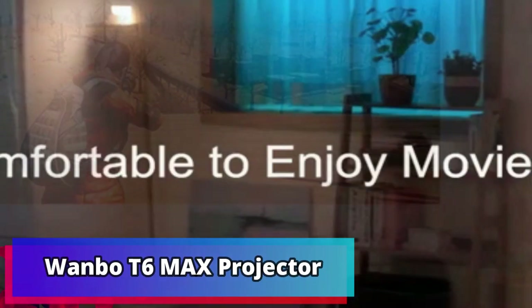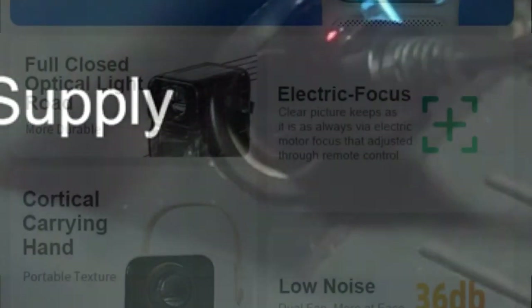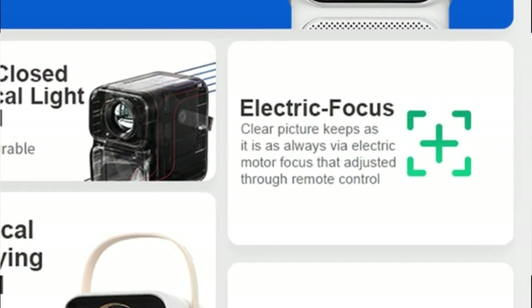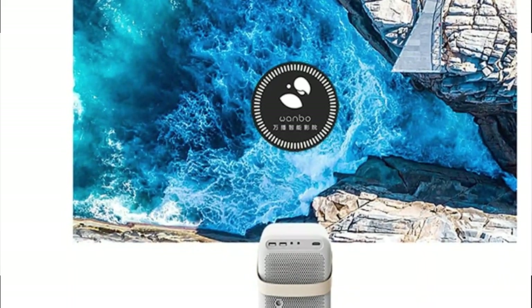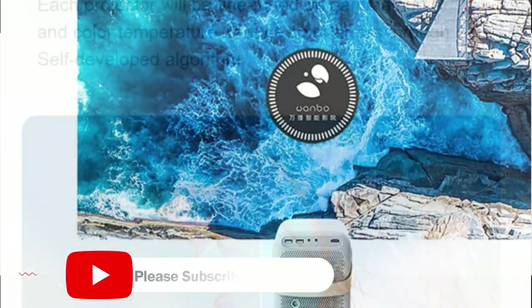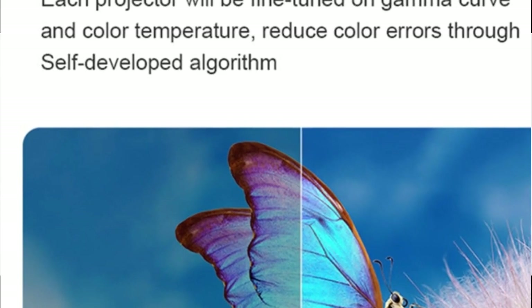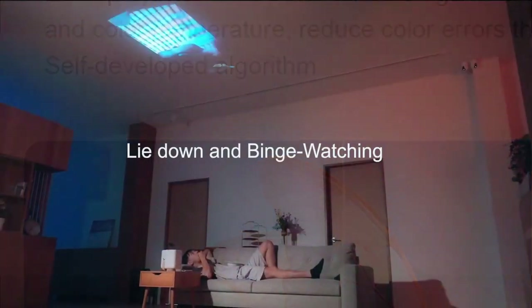Product Number 2: Wonbo T6 Max Projector. The Wonbo T6 Max Projector 4K 1080p Android 9.0 Mini Projector, 650 ANSI Lumens, 5G Wi-Fi LED Projector for office home theater, is the perfect choice for anyone looking for a high-performance projector. This projector offers a stunningly bright display with its 650 ANSI Lumens, as well as ultra-sharp 4K resolution and color-accurate visuals. It also features built-in Wi-Fi and Bluetooth that make it easy to connect to your devices and stream content wirelessly.